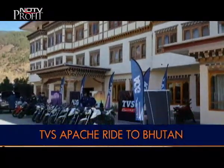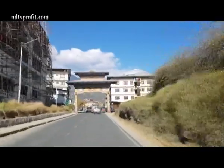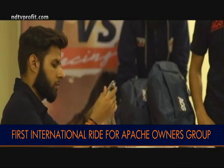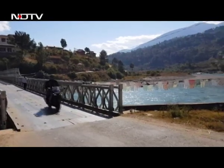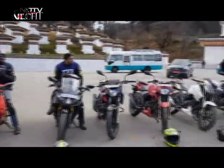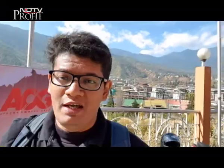The TVS Apache motorcycle range has grown exponentially over more than a decade. With over 3 million Apaches globally, the motorcycles have found a fanbase beyond borders. It was only a matter of time before Apache owners were in for an international ride. And what better destination than the picturesque Himalayan Kingdom of Bhutan? It's a special ride for TVS Apache riders — 15 customers from India joined this expedition.